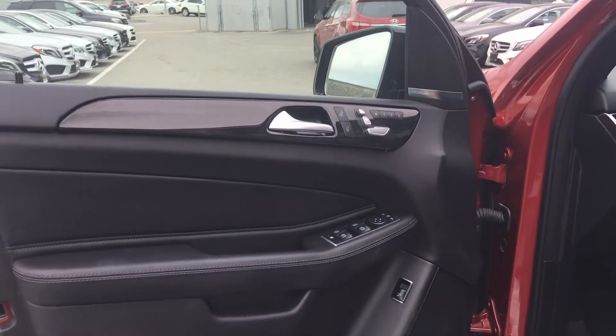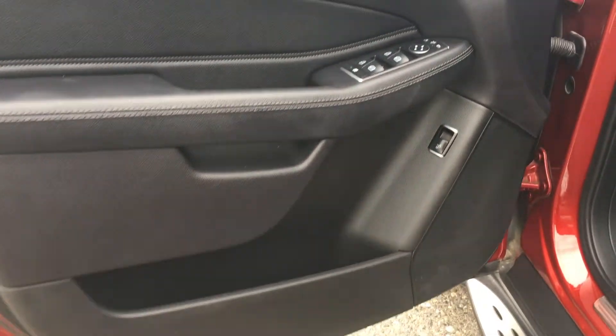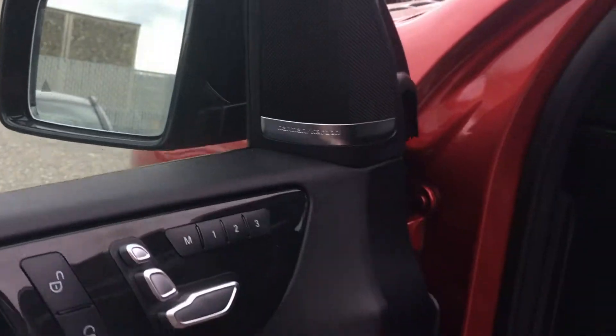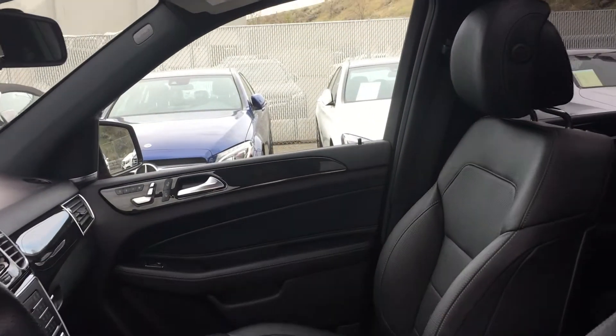On the driver side door panel you've got your power locks, power mirrors — all standard with Mercedes-Benz. Down below that, a little bit of storage, you've got a power trunk pop, you've got your memory seating package, your Harman Kardon sound system. It's a five passenger vehicle with a leather interior.